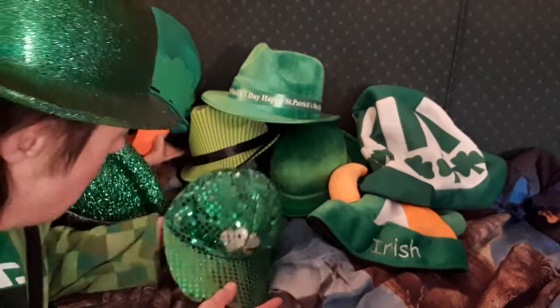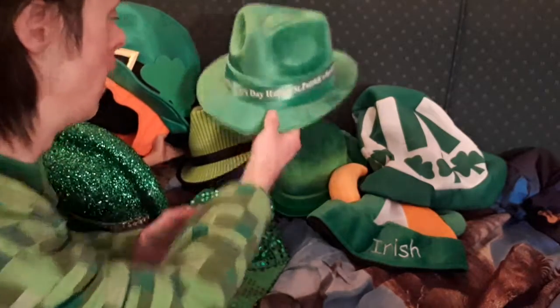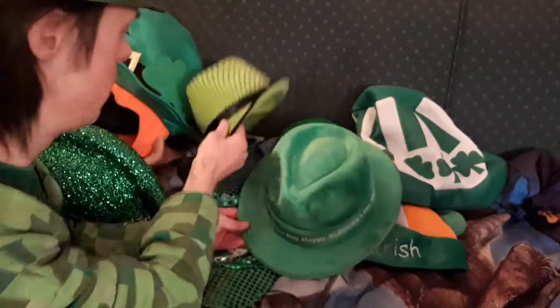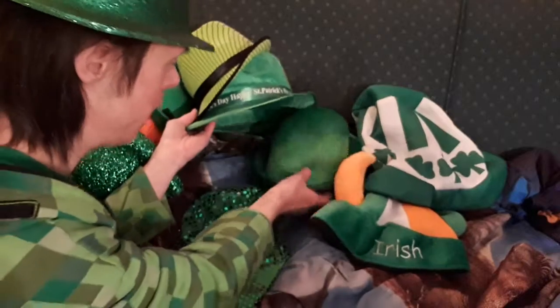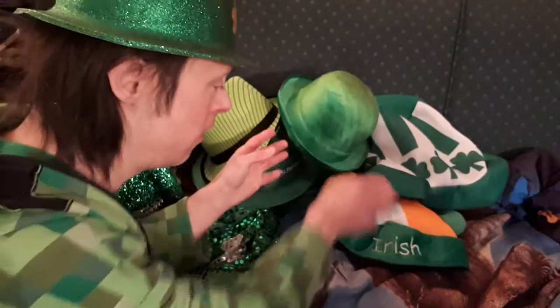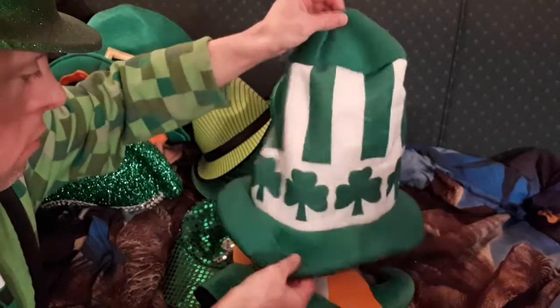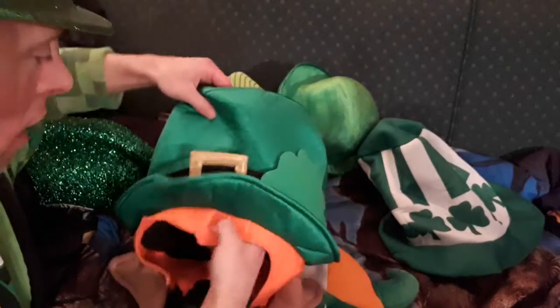We've got a ball cap with a shamrock on it. We've got one that says Happy St. Patrick's Day on it with a nice green ribbon, as you can see right here. And we've got a green chapeau — see right there. We've got another one, just a plain looking green. We've got one with the horns, as you can see right here. And then we've got some amazing party hats — a shamrock hat, and last but not least, the leprechaun top hat, as you can see right here. It has the ears on it.